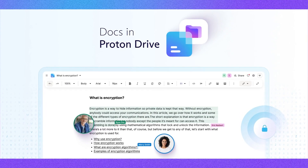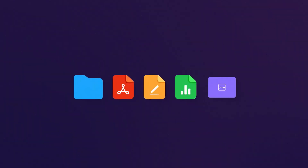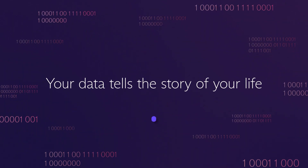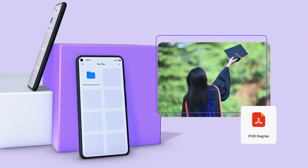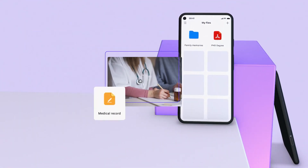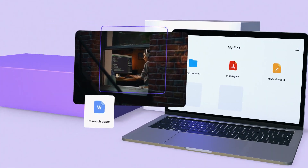He encontrado una herramienta genial que puede interesarte: ProtonDoc, un editor de documentos que pone la privacidad en primer lugar. Con ProtonDoc puedes crear, editar y colaborar en documentos directamente desde tu navegador web utilizando tu cuenta de Proton. Aunque no ofrece características avanzadas, incluye todas las funciones estándar de edición de texto y colaboración en tiempo real.